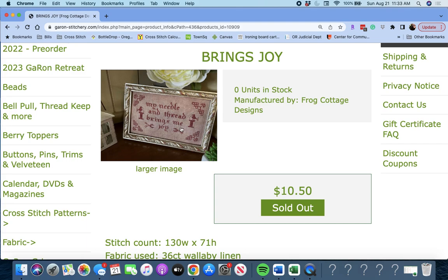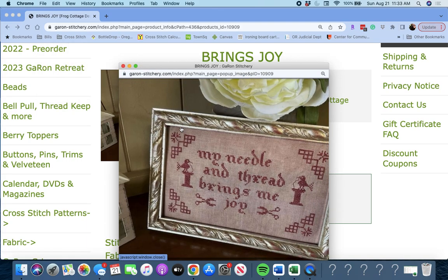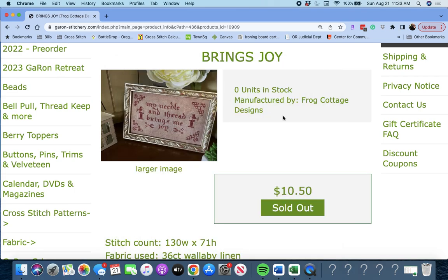'Brings Joy' by Frog Cottage Designs. 'My needle and thread brings me joy.' Cute piece for your stitching spot or craft room.